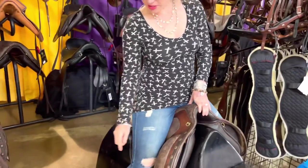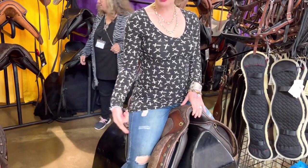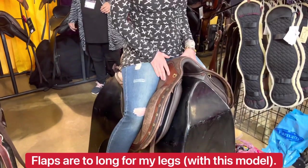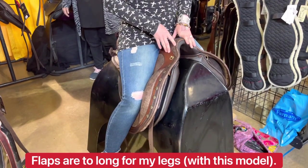I like this one. The only thing I don't like is I have such short legs that the flaps are a little long, but it's so comfy. It reminds me of the last saddle to see.